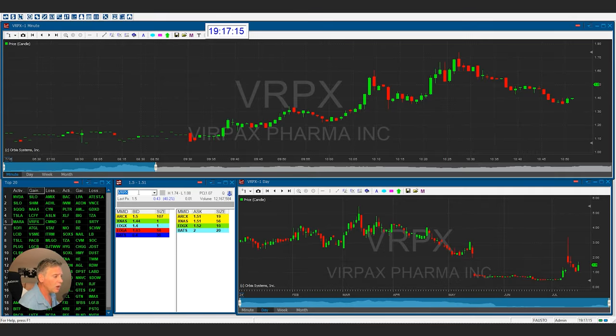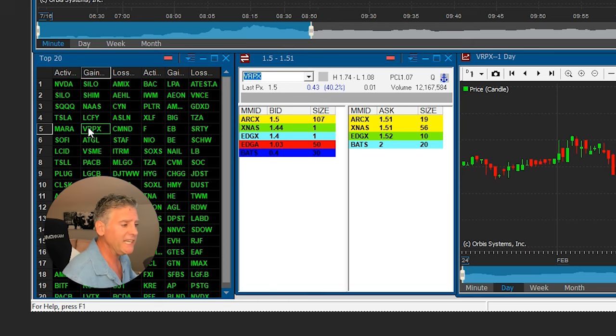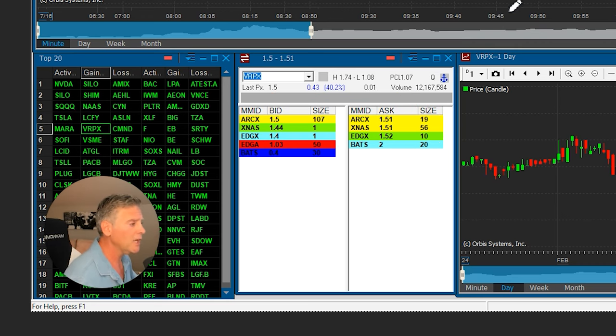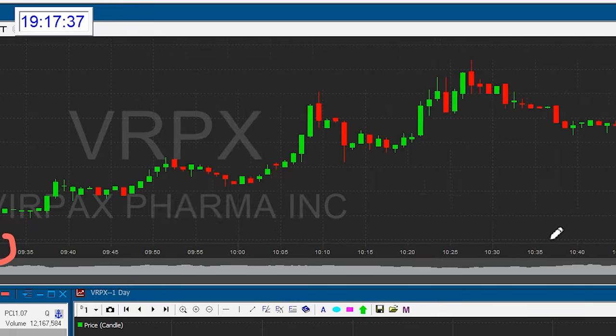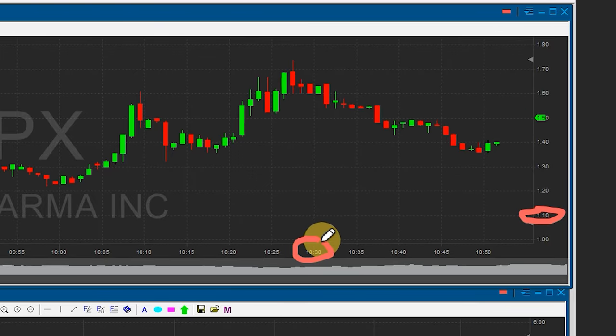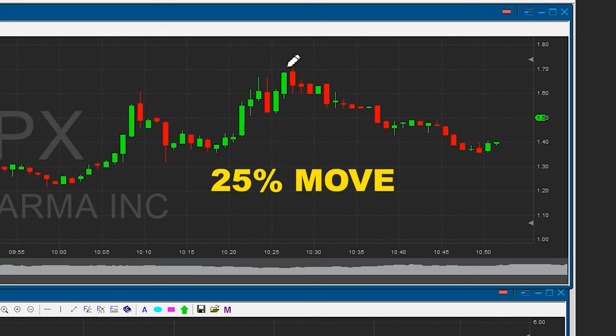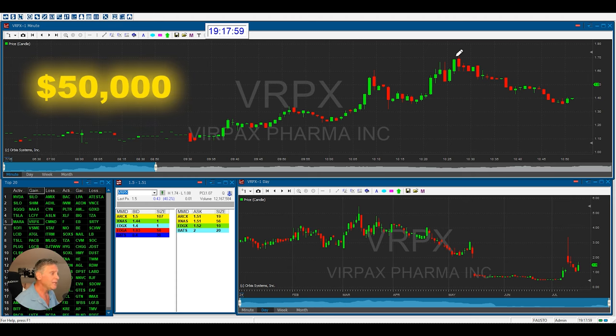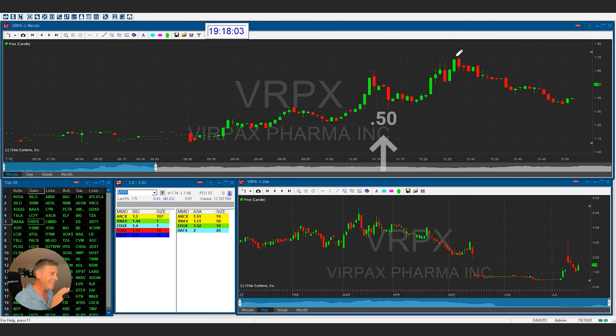We're looking at the stock VRPX — a very inexpensive stock. It was the fifth biggest percentage gainer of the market. Less than $1.50. Look what happened at the open at 9:30 — this stock literally ran from $1.10 and by 10:30 it went to a whopping $1.70. That's almost a 60-cent move. If you just made 25% of that move, you probably would have made about $200. If you do that every day, that's a $50,000 salary. If you made 50 cents on that trade every day for an hour, you'd make yourself a $100,000 salary.